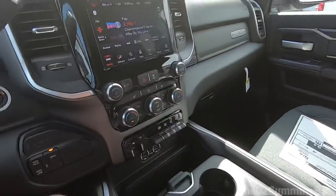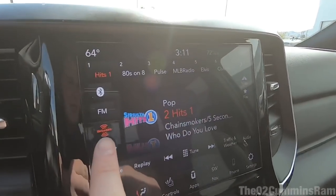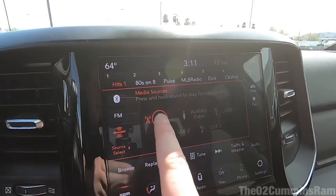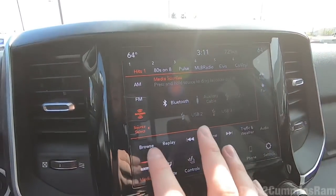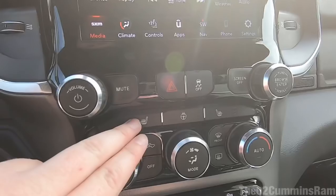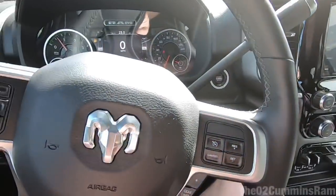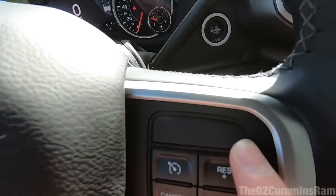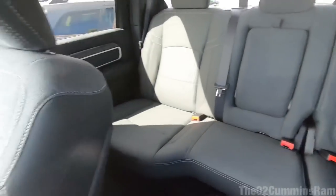RAM did a really nice job. One thing I noticed — you can now select your source and move them over on the screen; you couldn't do that on the older 8-inch screens, only on the 12-inch. This truck has heated seats and a heated steering wheel. One thing the Big Horn doesn't have on this particular build is the safety group, meaning no adaptive cruise control — though you can get that as an option on Big Horns now.